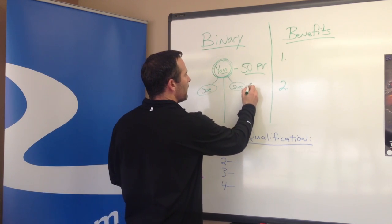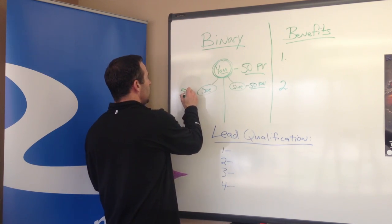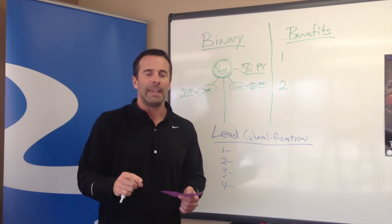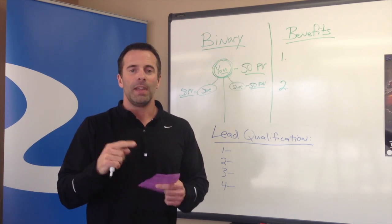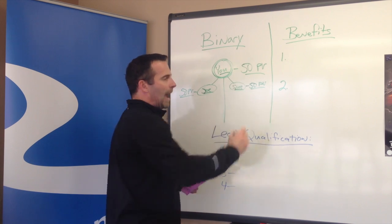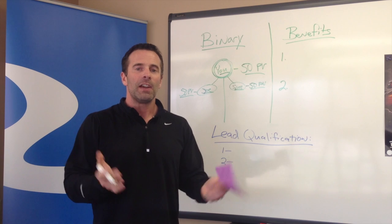Sue is going to have to purchase at least 50 personal volume points, and Joe is also going to have to purchase at least 50 personal volume points. Those purchases can be made by those coaches and/or their customers to make them active. Once all three of you are active, you will now be an Emerald Coach. That's it — it's a very simple process.